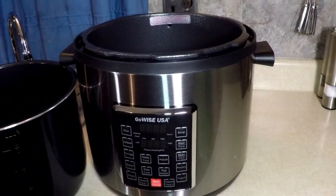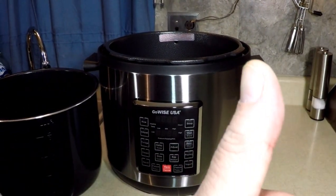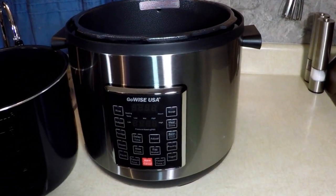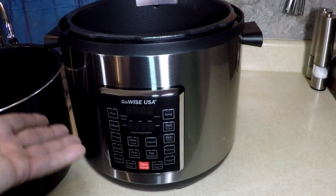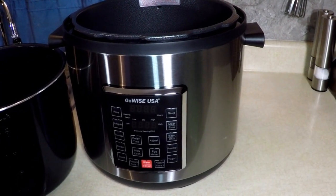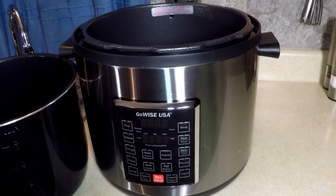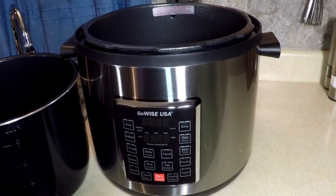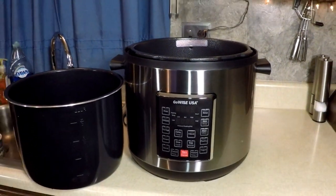I'm gonna make a lot of food — about seven pounds of sausage. Check the link below from Amazon. They come in six quart, eight quart, 12 quart, and the giant 14 quart, which is outstanding. Thanks for watching, love that GoWise USA — I'm gonna cook some sausage now, see ya!